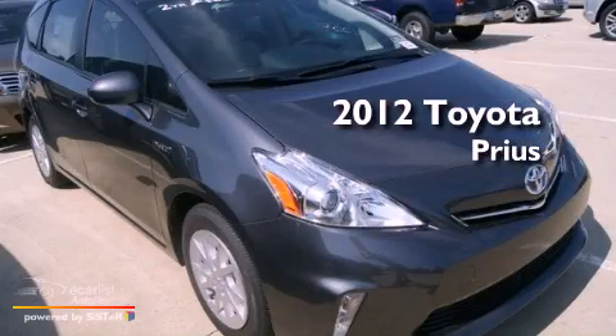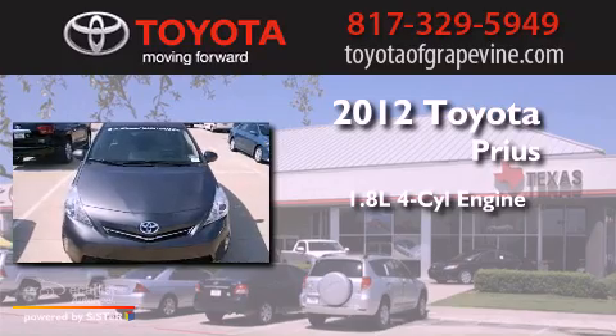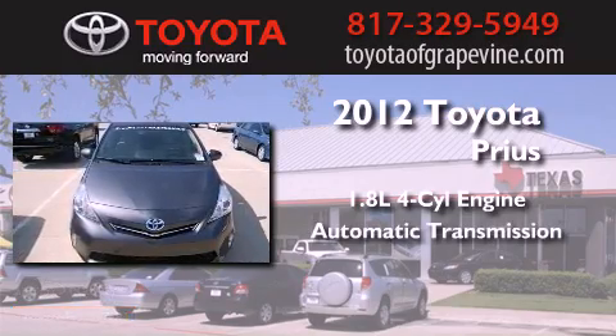This is a brand-new 2012 Toyota Prius. It features a 1.8-liter four-cylinder engine and an automatic transmission.